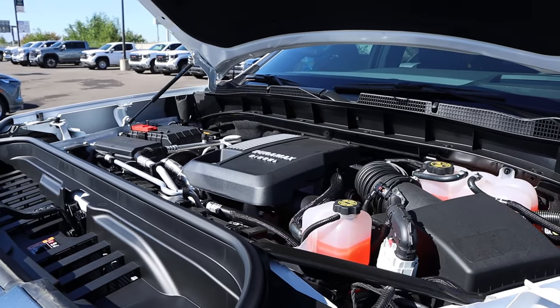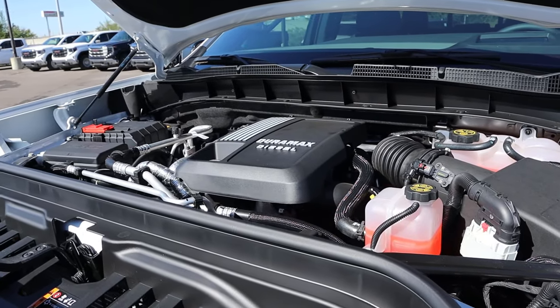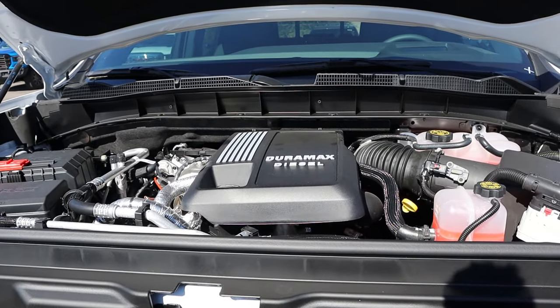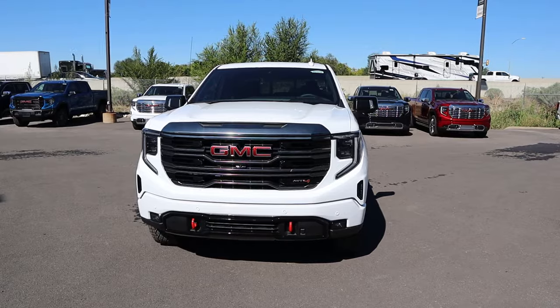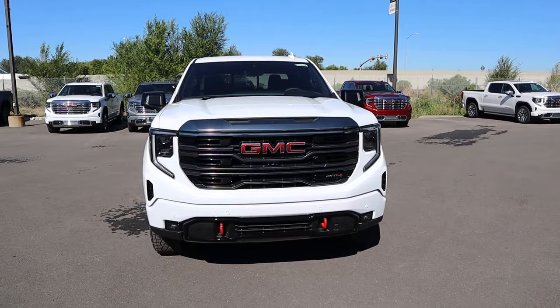Under the hood, we have a three-liter inline-six turbo diesel that goes through a 10-speed automatic transmission. Fuel economy is 21 around town and 23 on the highway, with power outputs being 305 horsepower and 495 pound-feet of torque. If you want to see more videos just like this, I recommend you subscribe because I post content every single day.